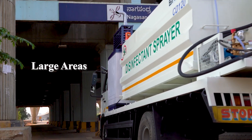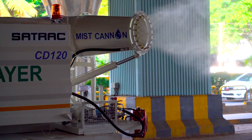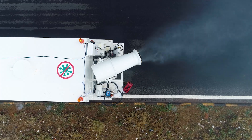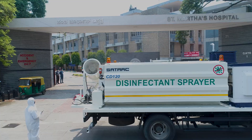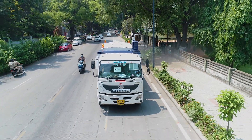The Large Area Super Disinfectant Vehicle is the solution for quickly sanitizing and disinfecting public areas like roads, sidewalks, bus stops, factories, hospitals, quarantine zones, and any area with high footfall.